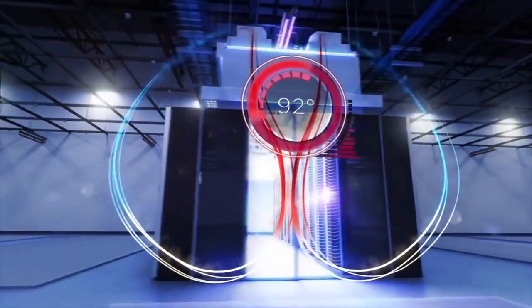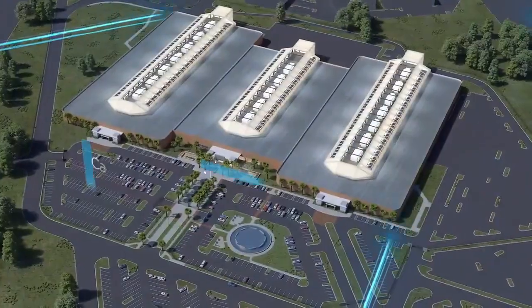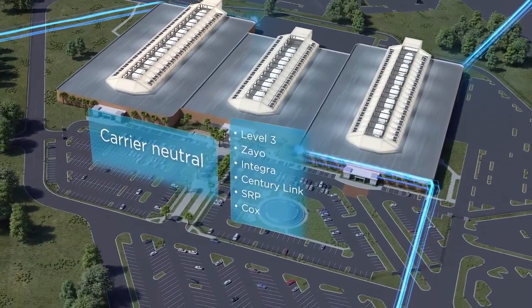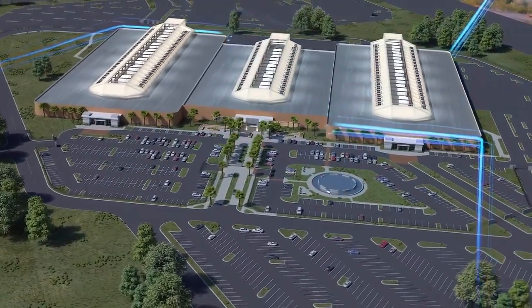All power and cooling systems are concurrently maintainable, which means reliability for you. The facility is carrier neutral with five diverse fiber entries into three dedicated meeting rooms, providing full, redundant network connections.